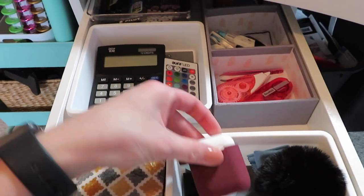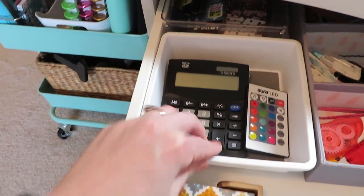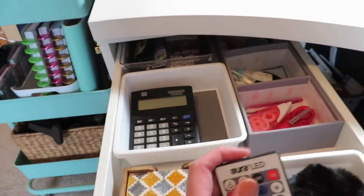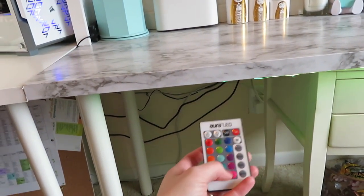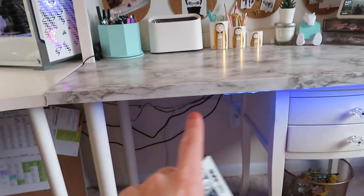Moving over, this is a bin from the dollar store - it just has my AirPods. And this puffball back here, again from the dollar store, has my calculator for budgeting. Then this is the remote that controls my RGB lights under my desk. So if you can see they're blue right now, but if I change them to pink, purple, green - things like that.